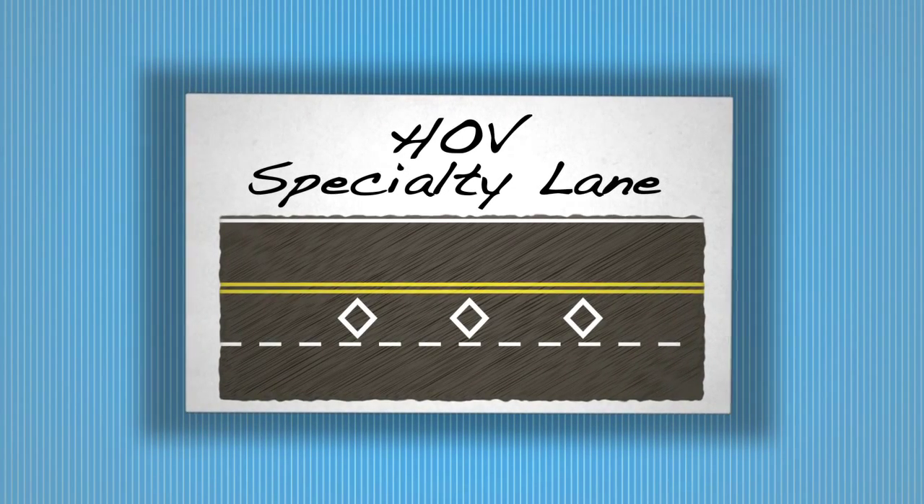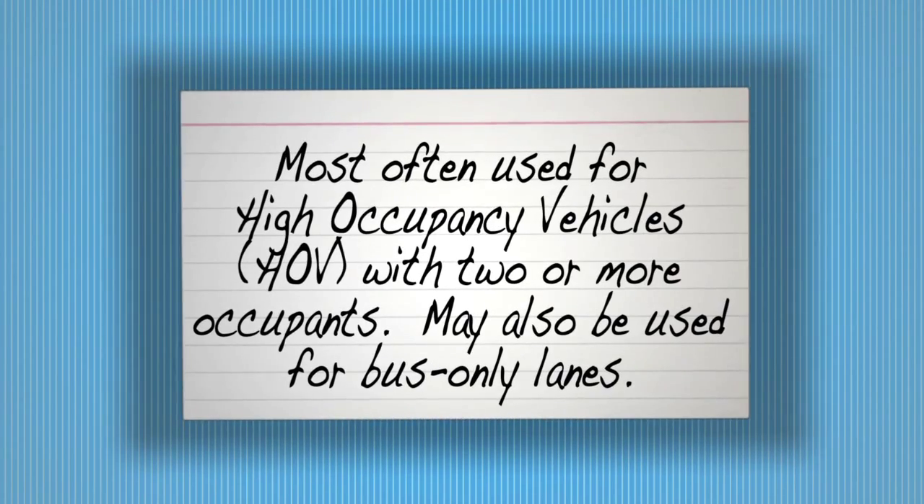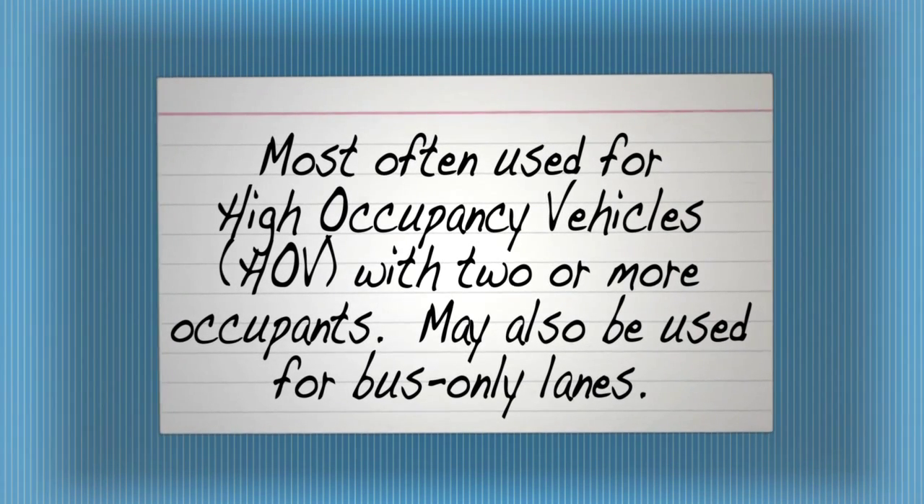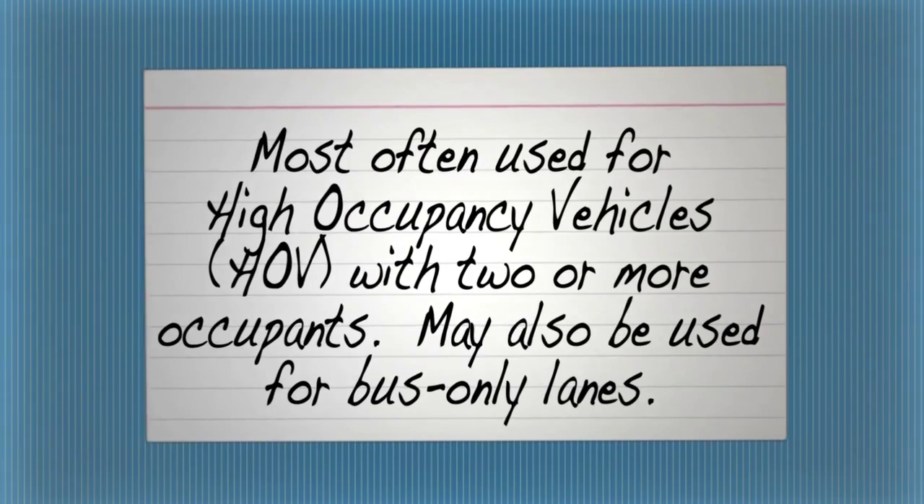HOV specialty lane. Most often used for high occupancy vehicles with two or more occupants. May also be used for bus only lanes.